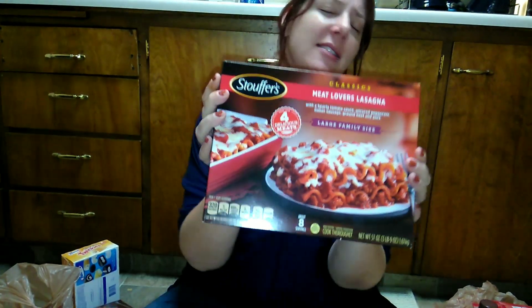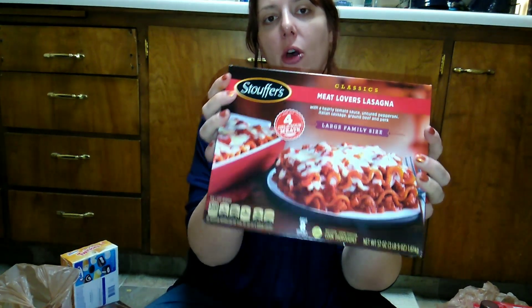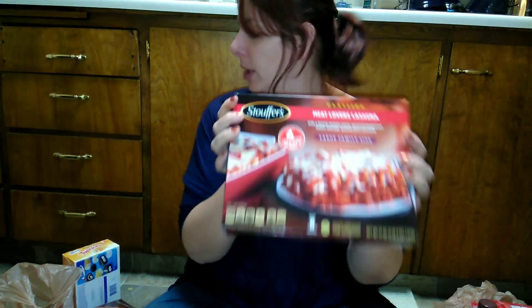I got Stouffer's meat lovers lasagna, which is super good and pretty affordable. It has about eight servings in it, so it's just a little over a dollar a serving. We get these once in a while for a Sunday dinner.